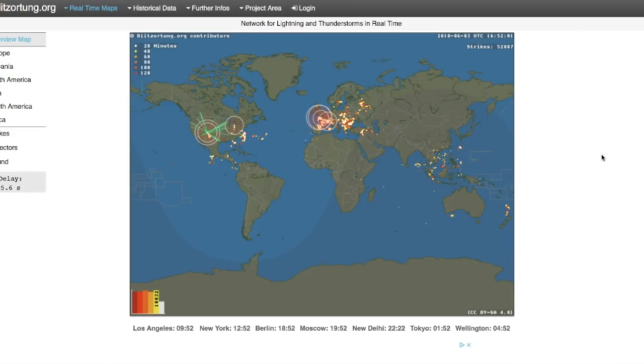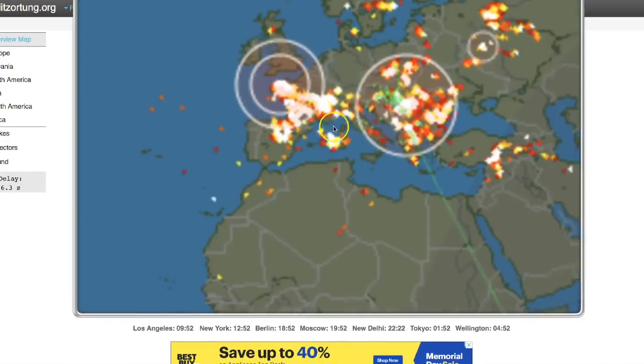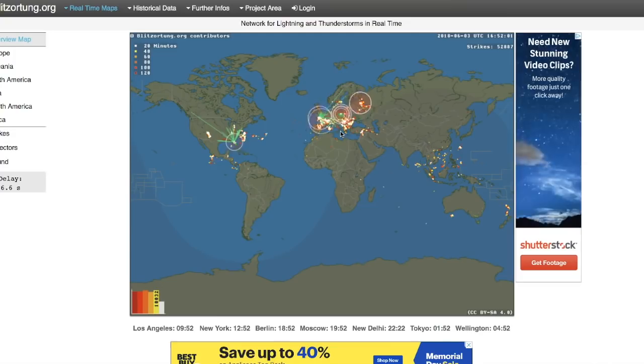Real-time lightning — let me check on that real quick. 52,000 strikes. Again, most of the activity is coming out of Europe, Central Europe, and the Middle East — a lot of action over there today.